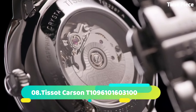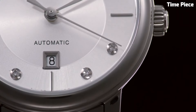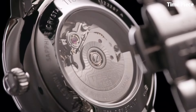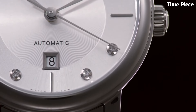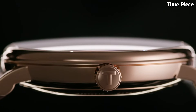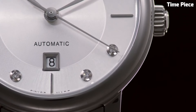Number 8. The Tissot Carson is a refined and timeless wristwatch that encapsulates Swiss watchmaking excellence. Its stainless steel case exudes understated elegance, housing a precise quartz movement for reliable timekeeping. The clean and classic white dial features slender hour markers and hands, exuding sophistication and readability. A discreet date window adds practicality to this minimalist design.